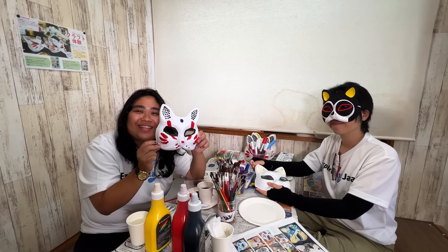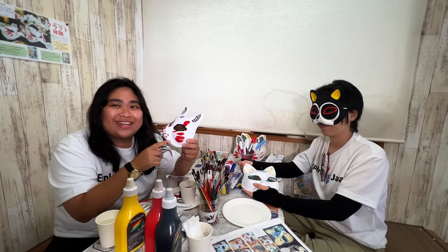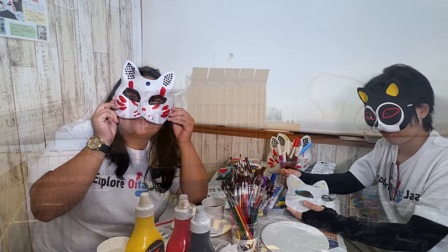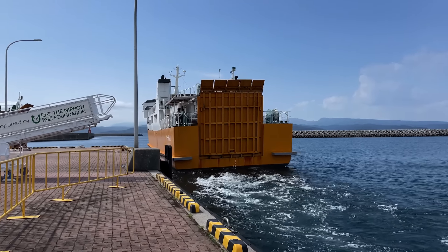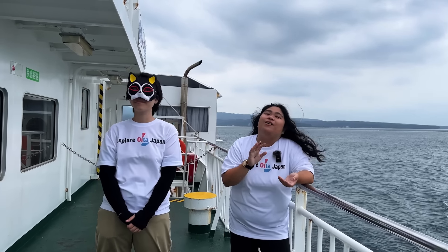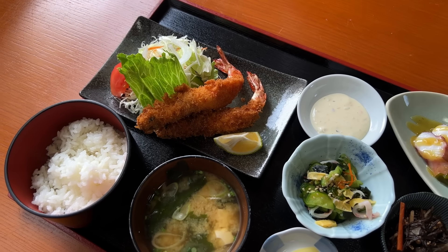I just finished creating my mask — this is the simplest pattern you can make, and even this was quite difficult for me because I'm not really artsy. So we come to the end of the video. It was a long day and a wonderful journey here in Himeshima. I already tried the EV car, went to the onsen, had a delicious lunch with the kuruma ebi, learned more about the island at the Geopark Exhibition, and last but not least, tried the Kitsune Mask Painting Workshop.